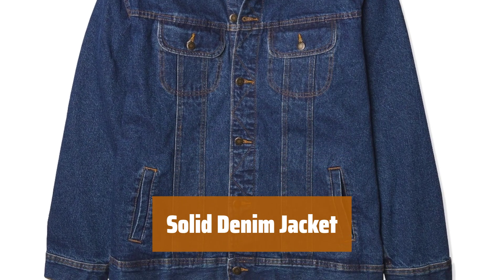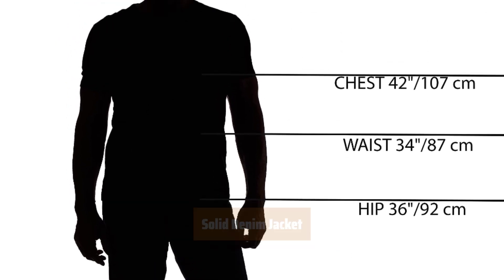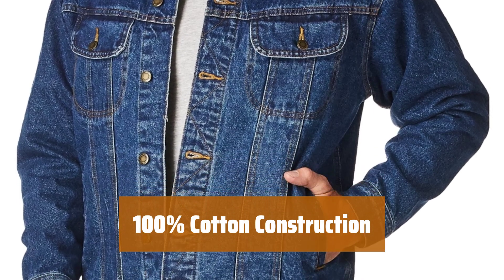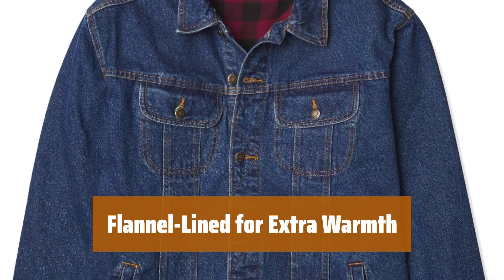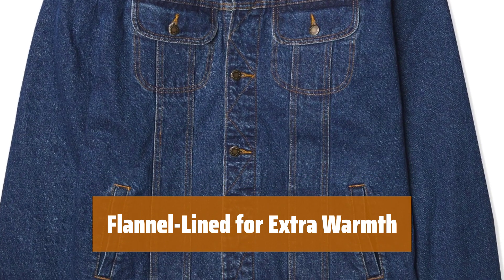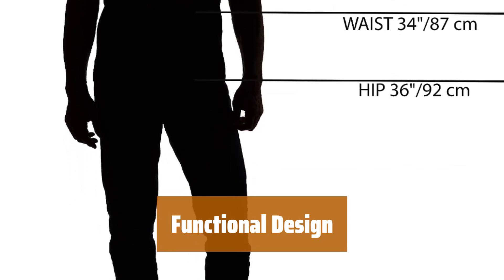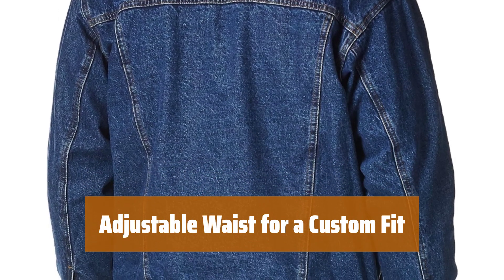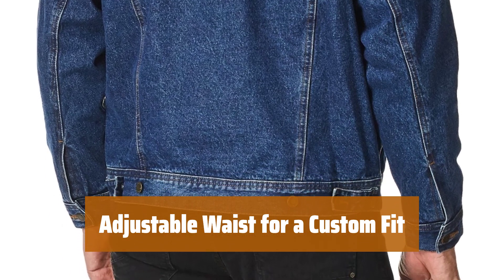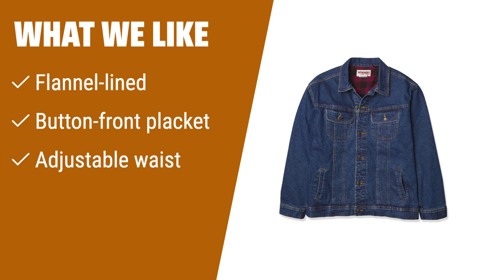Number 1. Stay warm and comfortable in this denim jacket. It features sturdy fabric and a soft lining for added coziness. Made with 100% cotton, this jacket is durable and breathable, perfect for everyday wear. The flannel lining provides extra warmth on chilly days. With a button front placket, button cuffs, and multiple pockets, this jacket offers both style and functionality. The adjustable waist allows you to customize the fit, ensuring maximum comfort and style. If you like a denim jacket with a soft and comfy flannel lining, this one pairs sturdy fabric with a comfortable lining.